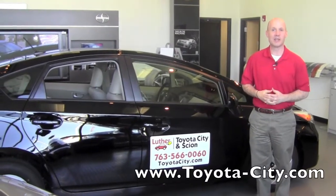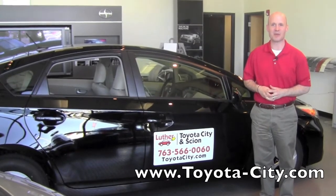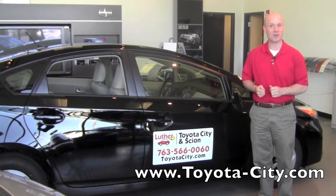Hi, my name is Bruce with Toyota City. What I'd like to do today is introduce you to the Bluetooth settings in the setup menu on the 2012 Prius. Why don't you follow me inside and we'll get started.